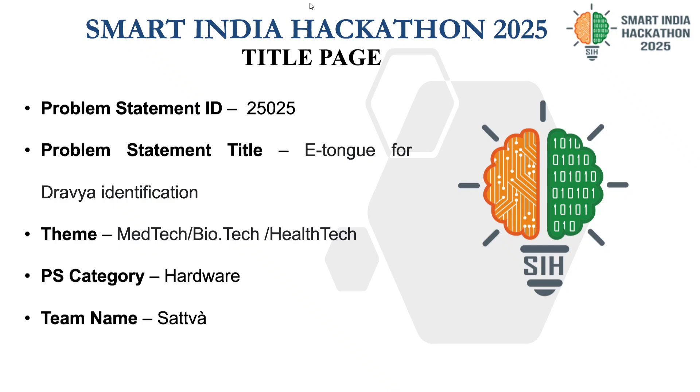In an age where ancient wisdom meets modern science, how do we ensure the authenticity of traditional herbal medicine? We, Team Sattva, present Rasa AI to bridge that gap. SIH Problem Statement 25025 by SRM University.